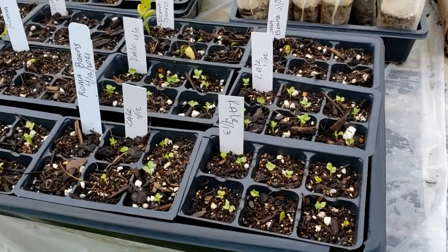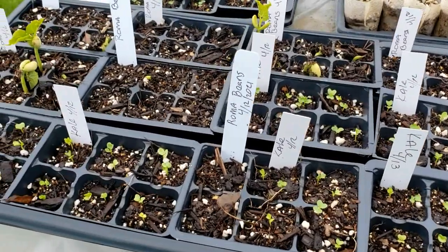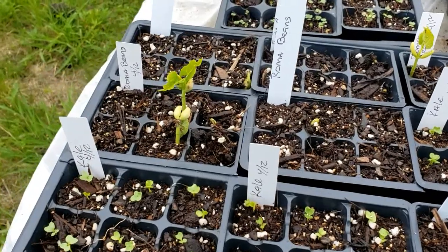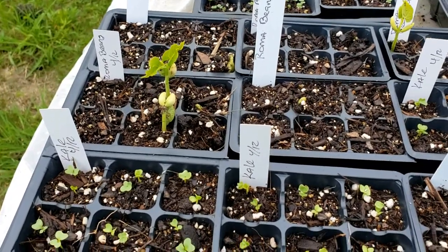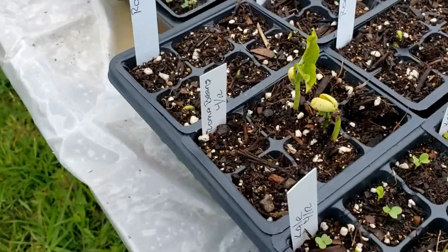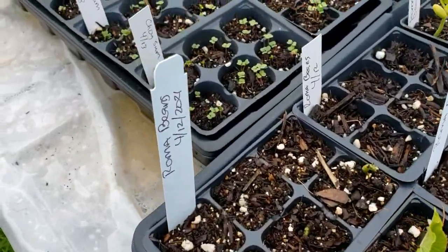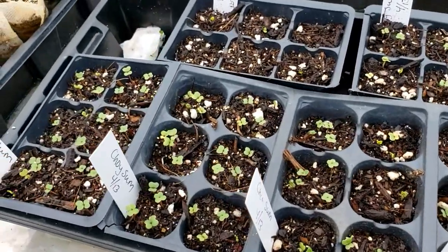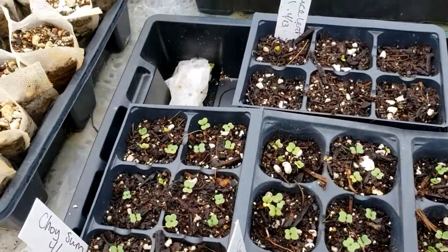I'm also taking a little different approach with my seedlings. What I'm doing now is using the paper towel method to pre-germinate all of my seeds, then putting them into starter trays and letting the seedlings get a little bit bigger and stronger before putting them into the garden.